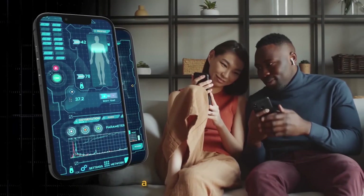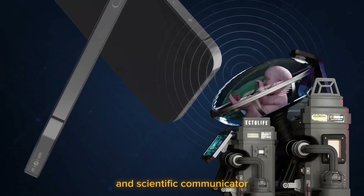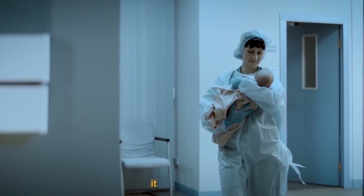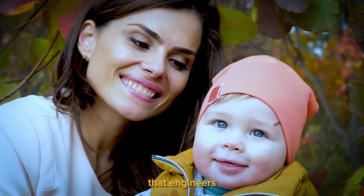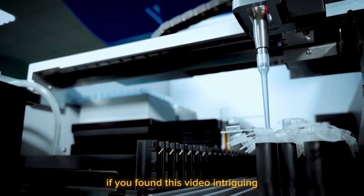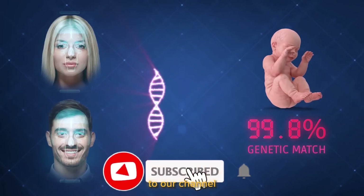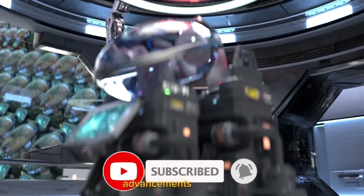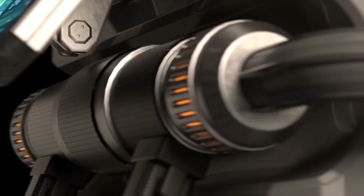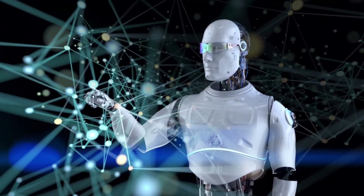Hashem Al-Ghali, a biotechnologist and scientific communicator, created the concept for the Ectolife facility. It is based on groundbreaking research that engineers and scientists have been doing since the 1950s. If you found this video intriguing, don't forget to like and subscribe to our channel to stay updated on the latest advancements in science and technology. And remember, the possibilities are endless when we combine human ingenuity with compassion.